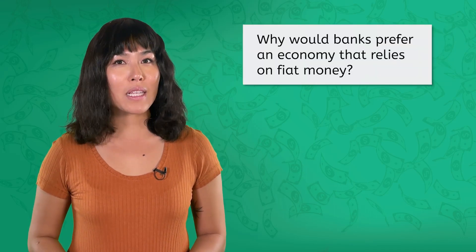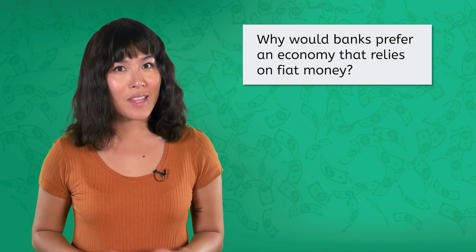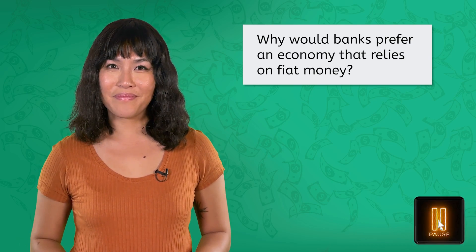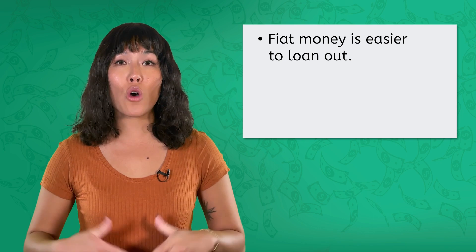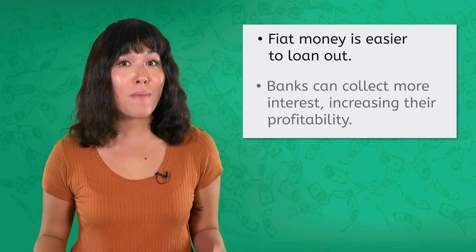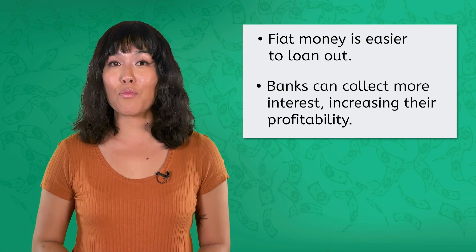Let's take a moment to check in. Banks use loans and the interest collected on those loans to be profitable. Why would banks prefer an economy that relies on fiat money? Banks prefer fiat money because it is easier for them to loan out money and collect interest. And because they can loan out more money, they can collect more interest, increasing their profitability.